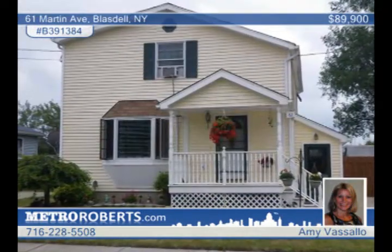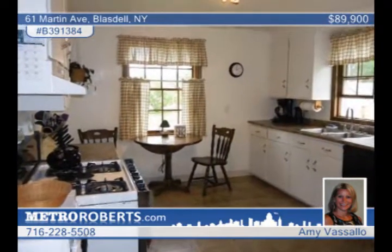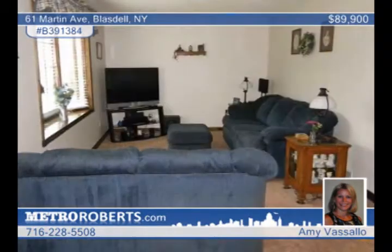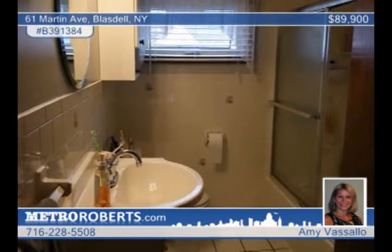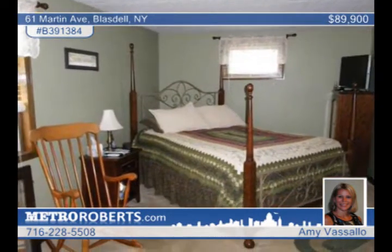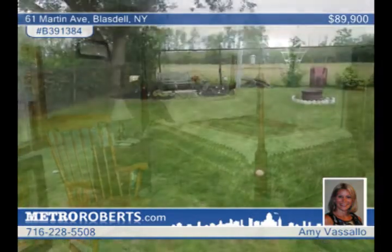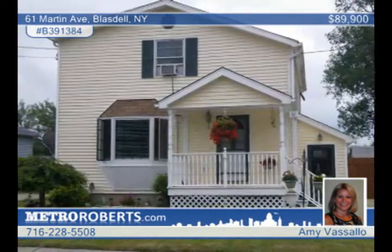Move right in to this well-maintained, maintenance-free, three-bedroom, one-and-a-half bath home. There's a mud room when you enter the side door. The kitchen has new solid surface counters, new drywall, and a new light fixture. There's a formal dining room with sliders to the back deck. You'll like the nice-sized living room with a bay window and brand new carpet. Both bathrooms have been updated and the roof is only five years old. The yard is fully fenced with a deck and a shed with power that's only one year old. Seeing is believing with Amy Vassallo.